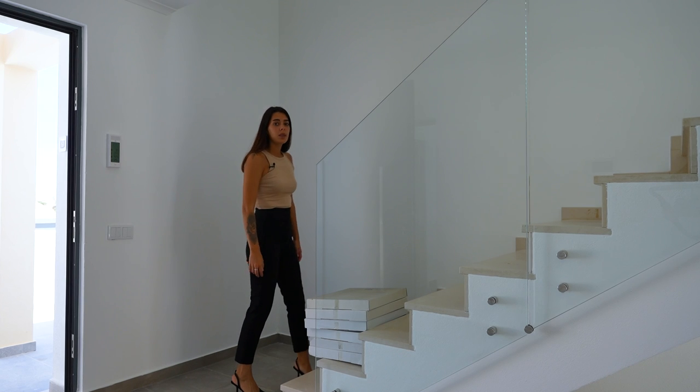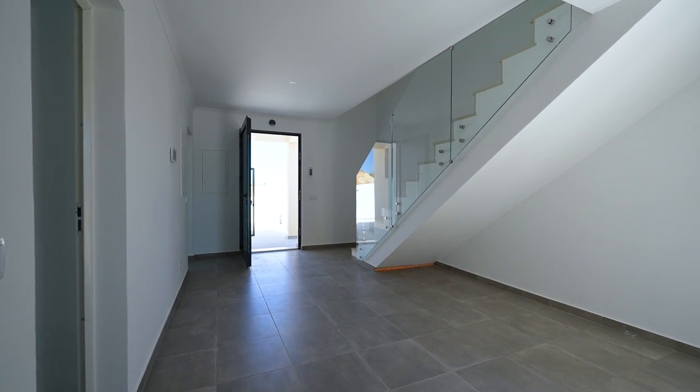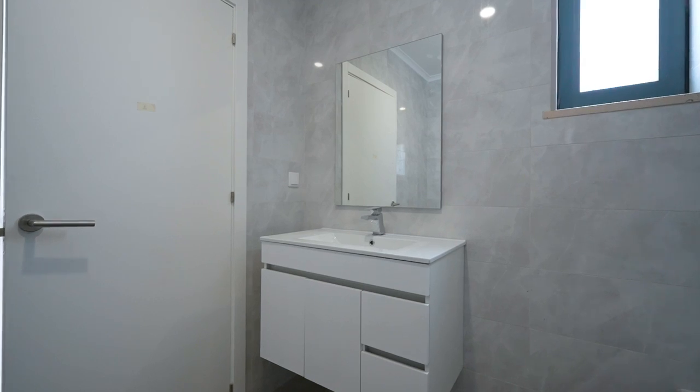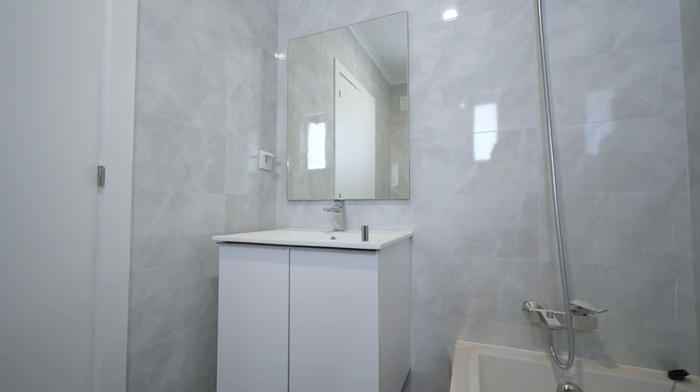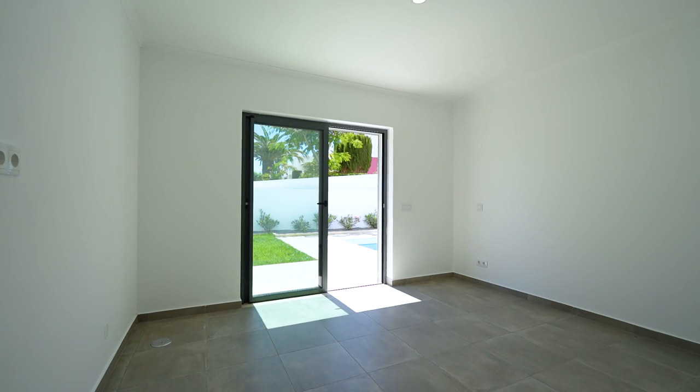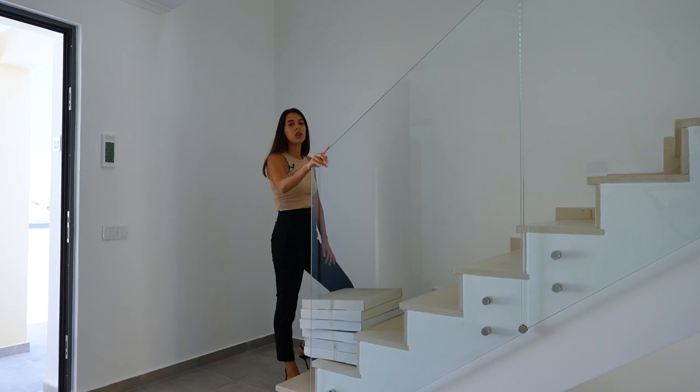This property is a new build. It's still off plan, so that means you can change some things to your own needs — for example, color of the tiles, color of bathrooms, appliances throughout the whole property. But in general, it already has underfloor heating, a fully equipped kitchen, spotlights, and much more.